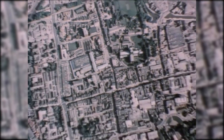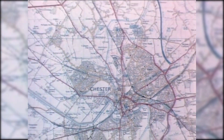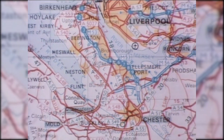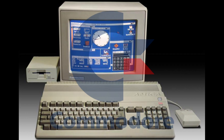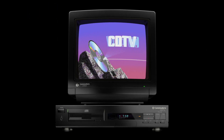Philips envisioned this device as something different to a home computer or a games console. It was something the whole family could use. It would sit under the big TV in the living room, with the whole family gathered around, learning about history and stuff. Philips were not the only people to think this was a good idea — Commodore also thought it was a good idea. So after hearing about the CD-i, they took an Amiga 500, slapped a CD-ROM drive in there, shoved it in a case that resembled a VCR, and beat Philips to market.